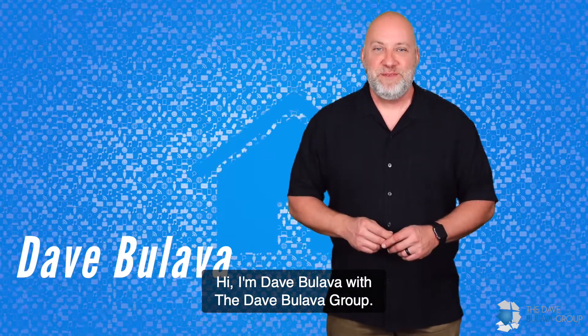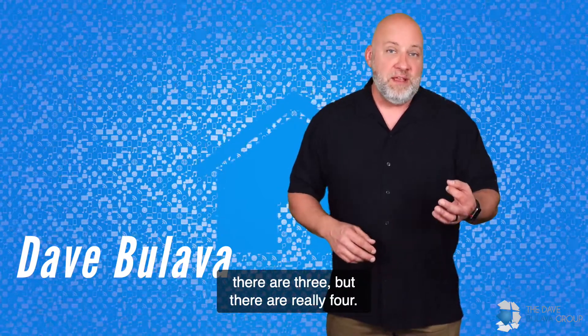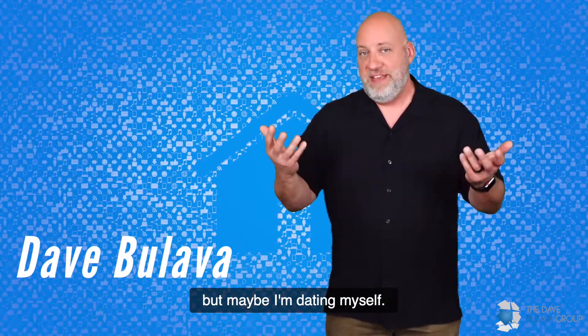Hi, I'm Dave Bulova with the Dave Bulova Group. When it comes to staging, it's like the Three Musketeers — there are three, but there are really four. If you've seen the old movies, you'll understand, and if you haven't, you'll just think I'm crazy.